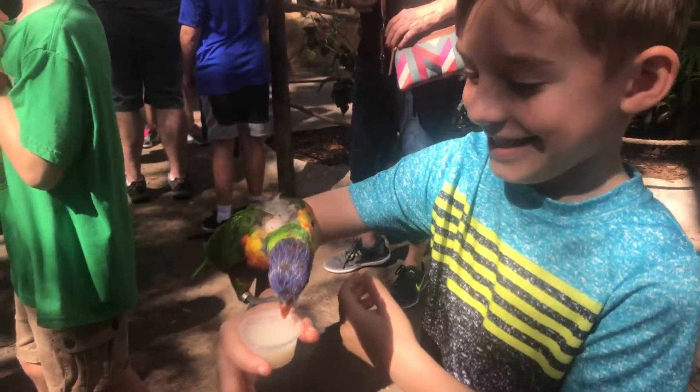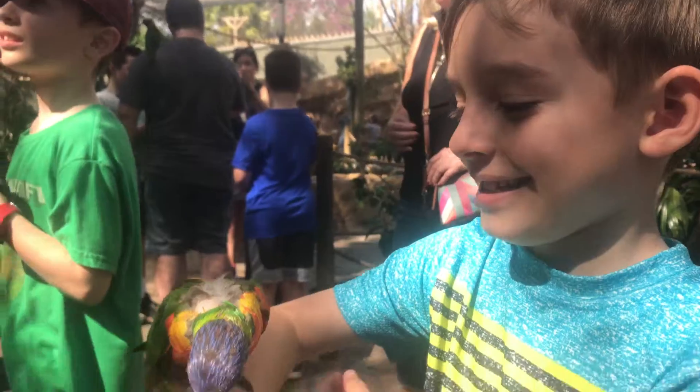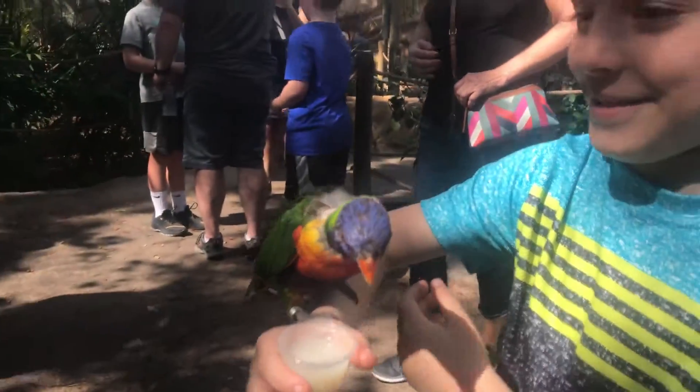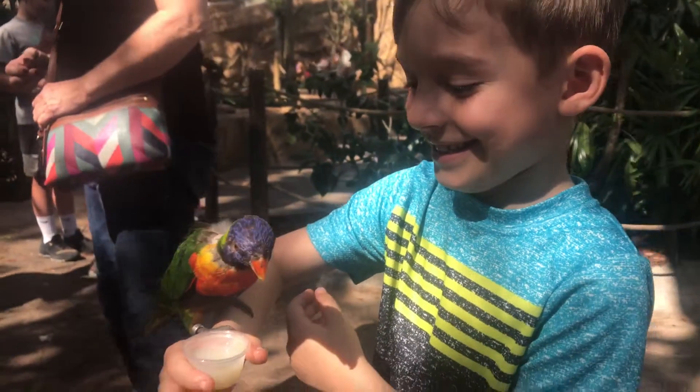Now, what are you doing here, Logan? You're feeding this little bird? Is it awesome? This is awesome, huh? Yes. I told you.